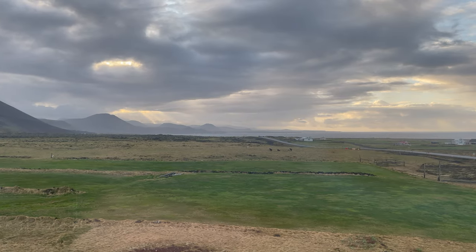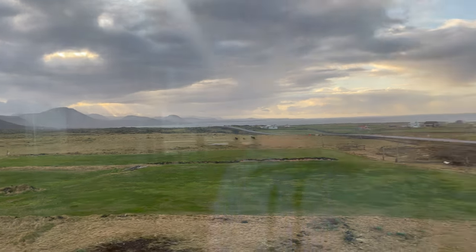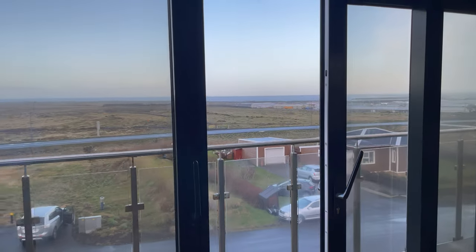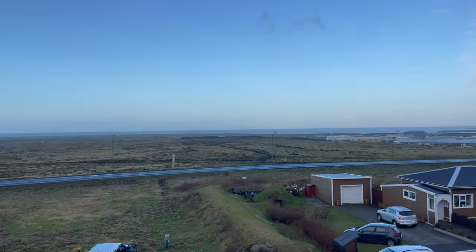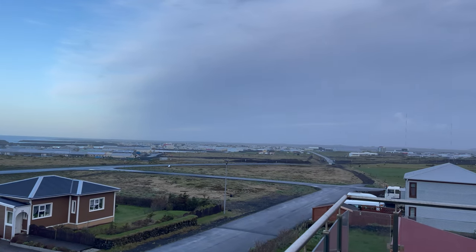This is the view you wake up to on the top floor — about five o'clock in the morning. Mountains off in the distance, surrounded by lava fields, horses next door. And if you walk over here, facing south, you'll see the Atlantic Ocean — and that's the town of Grindavik just down the road.